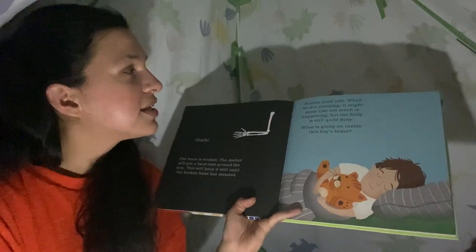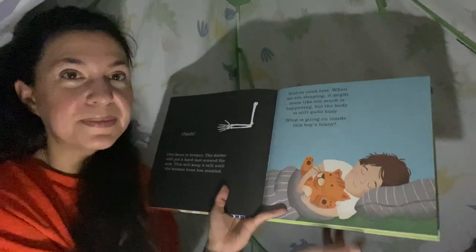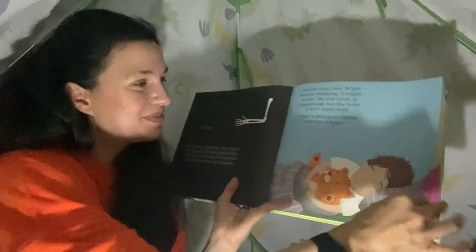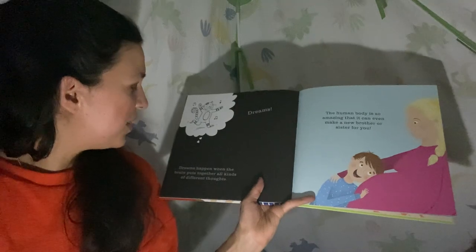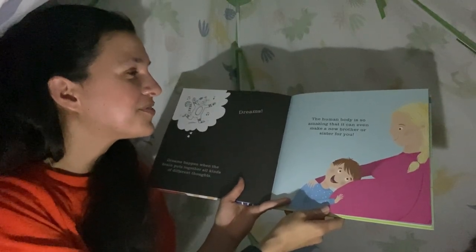Bodies need rest. When we are sleeping, it might seem like not much is happening, but the body is still quite busy. What is going on inside this boy's brain? He must be dreaming about his cat. Dreams happen when the brain puts together all kinds of different thoughts. The human body is so amazing that it can even make a new brother or sister for you.